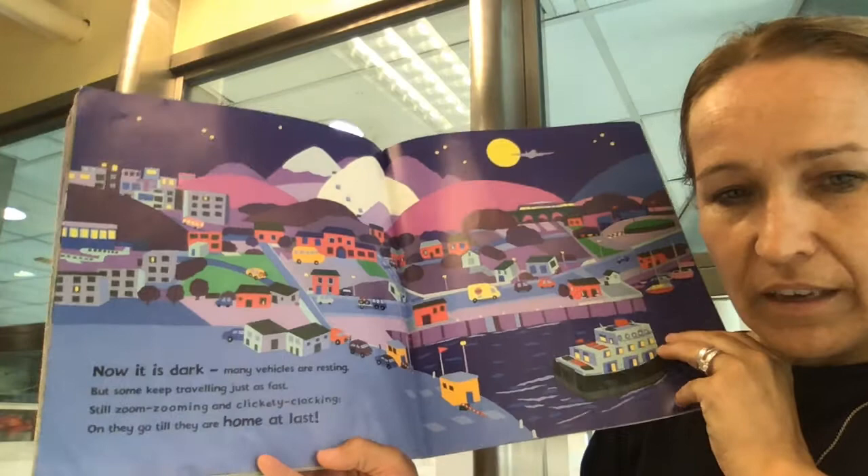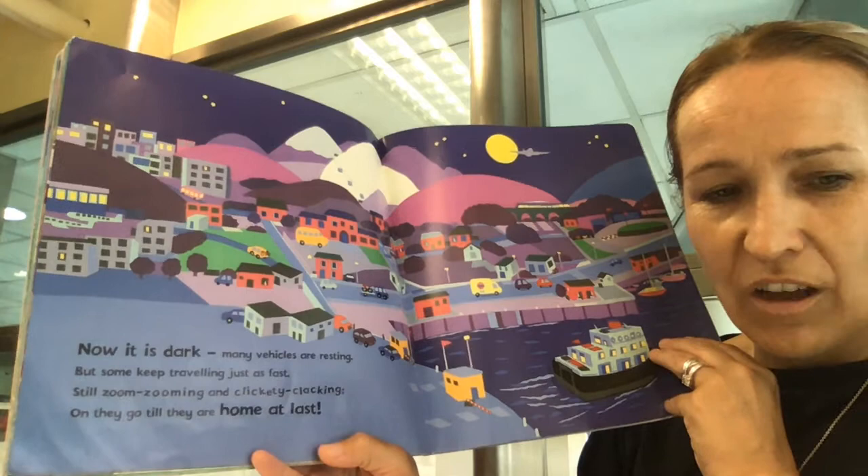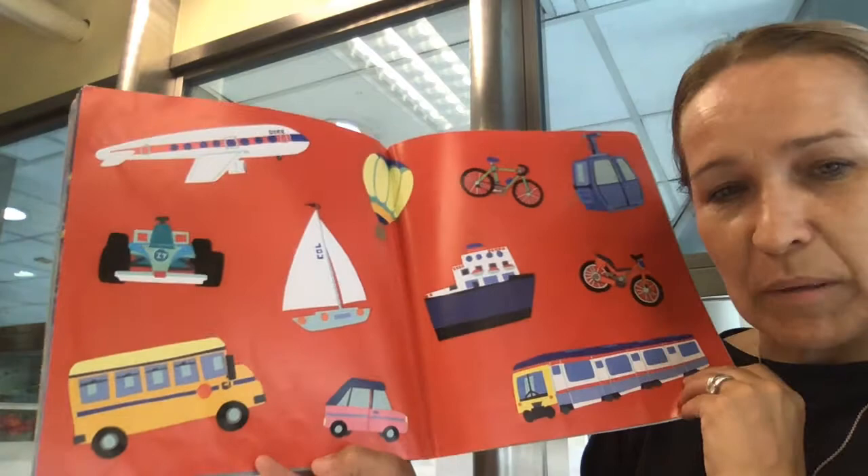Now it is dark. Many vehicles are resting — that means they have stopped. They've stopped their journey. But some keep travelling just as fast, still zoom zooming and clickety-clacking. Off they go till they are home at last.